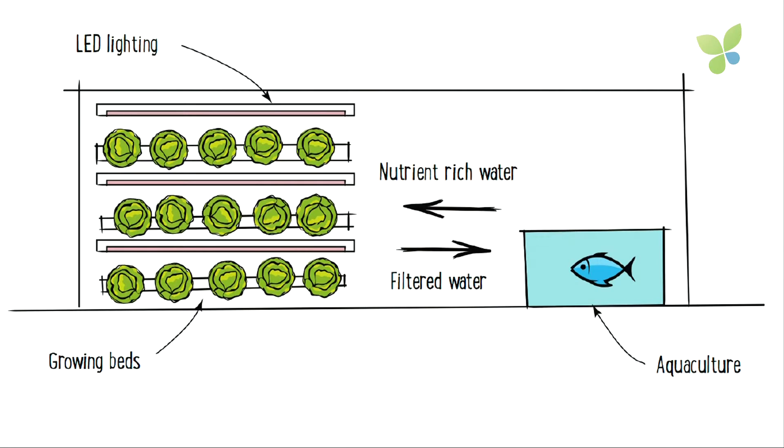Aquaponics is a combination of two well-established farming practices: aquaculture, farming fish, and hydroponics, growing in a nutrient solution without soil. We take the waste water from the fish farm, pump that through to our hydroponic growing beds, where our plants absorb the waste nutrients in the water and clean the water for the fish, and the whole system continually recirculates.